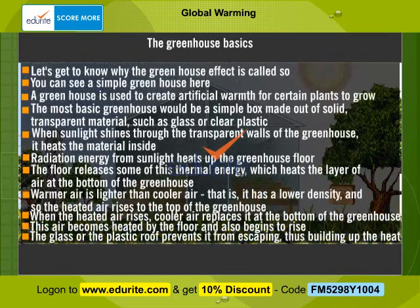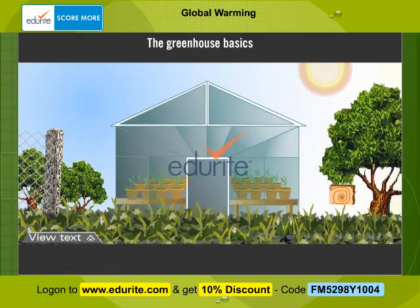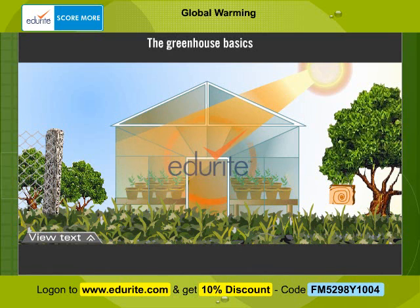The greenhouse basics. Let's get to know why the greenhouse effect is called so. You can see a simple greenhouse here. A greenhouse is used to create artificial warmth for certain plants to grow. The most basic greenhouse would be a simple box made out of a solid transparent material such as glass or clear plastic. When sunlight shines through the transparent walls of the greenhouse, it heats the material inside. Radiation energy from sunlight heats up the greenhouse floor. The floor releases some of this thermal energy which heats the layer of air at the bottom of the greenhouse.